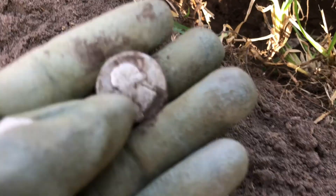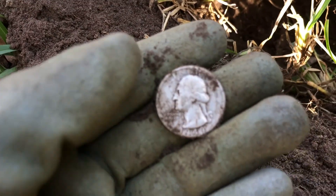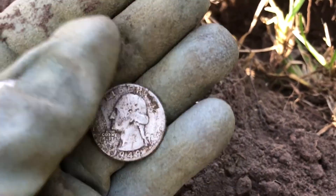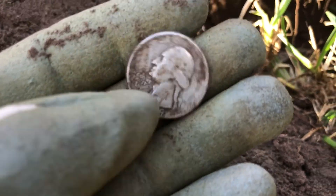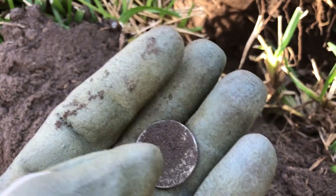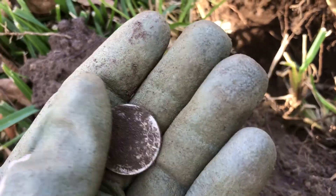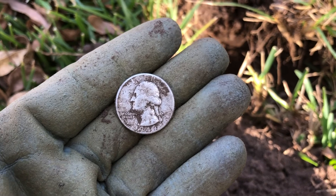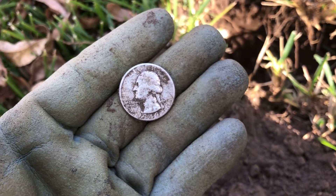Washington! Let's see if we can get a date — yep, that's it! 1949 silver quarter, boys and girls! That is what we are after right there. We've got plenty of time left, and hopefully there are many more of these in the ground — if so, we're going to get them out.